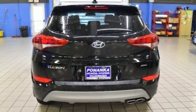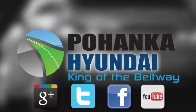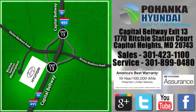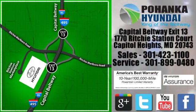See what it can do for you when you take it for a test drive. Visit Pohanka Hyundai, King of the Beltway, today. We're conveniently located on the Capitol Beltway at Exit 13, 1770 Ritchie Station Court in Capitol Heights, Maryland.